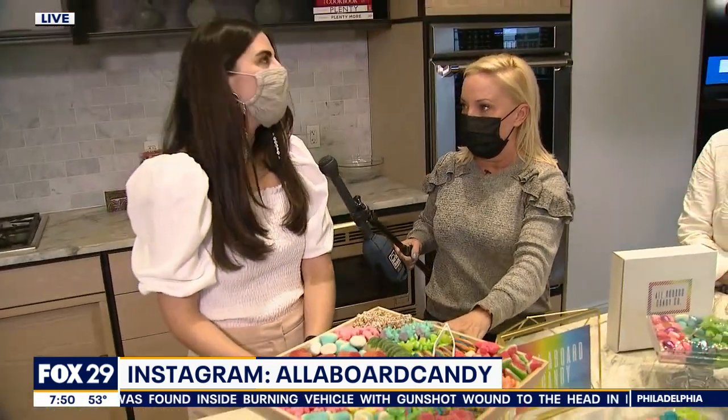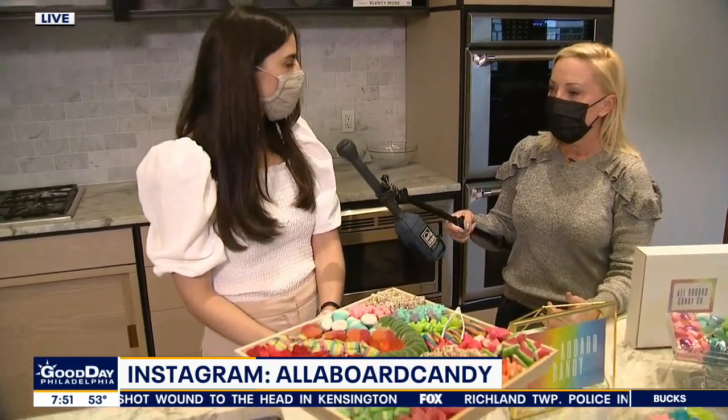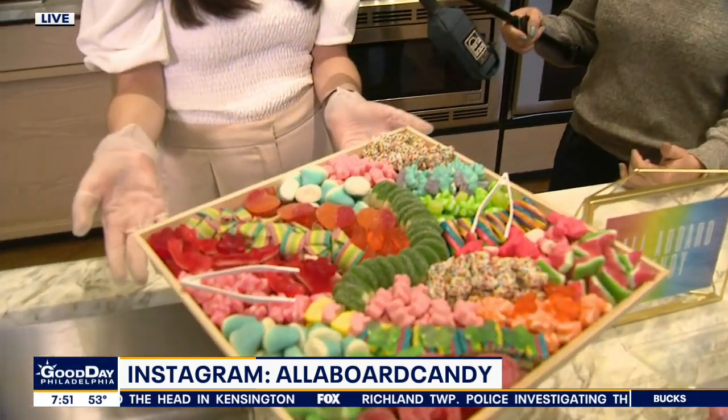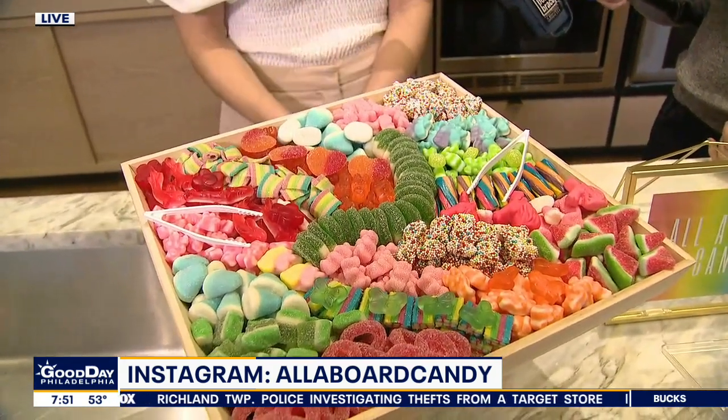This was huge this summer in Margate. Who was ordering this type of thing? These were great for birthday parties, graduations — everything had to move outdoors, and this was just a really great piece to have for friends and family. It just looks amazing.